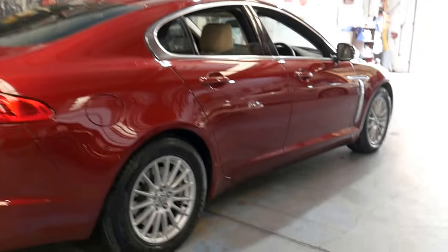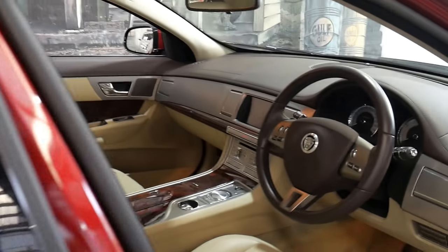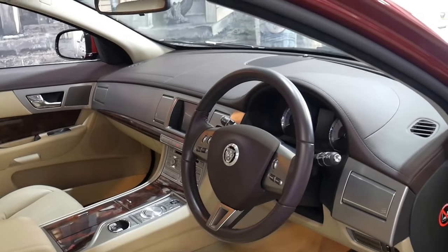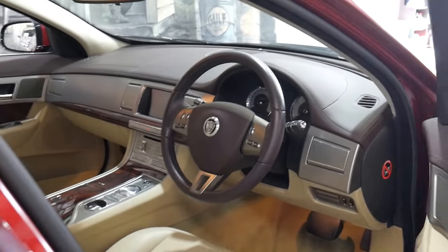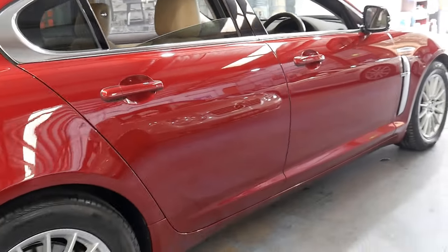If you have any specific questions about the car, please give us a call. The contact number is 02 9569 9999. We can help you out with finance. We specialise in European cars and have about 70 vehicles in stock, and we sell a lot of these Jaguars.